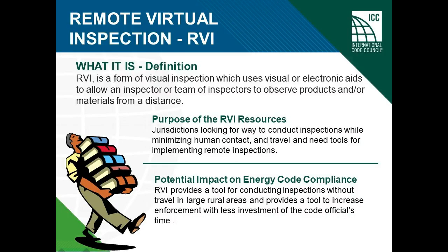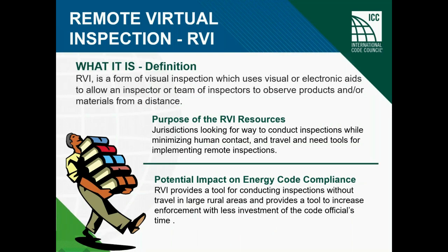Carrying a code book to the job site is no longer needed. They're available electronically on the inspector's tablet or laptop, or in bound copies back at the office. An RBI is a form of visual inspection which uses visual or electronic aids to allow a method that provides a way for an inspector or a team of inspectors to see the products or materials from a distance. This might be needed because the objects are inaccessible, in a dangerous environment, or where circumstances prevent in-person inspections.